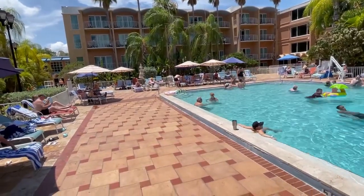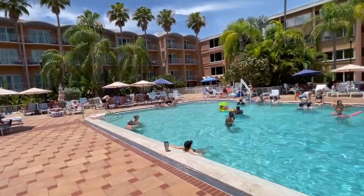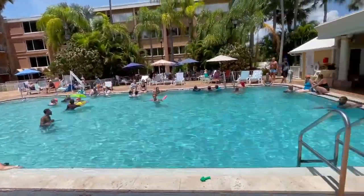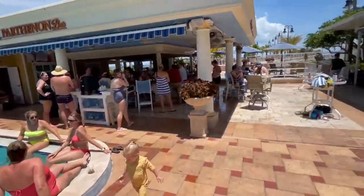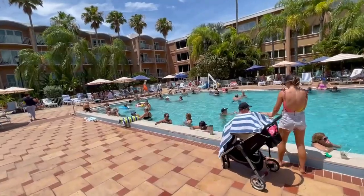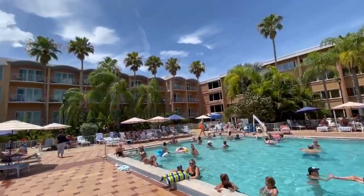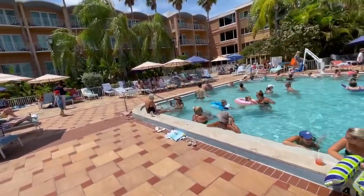Here we are on the outdoor deck at Safety Harbor Spa along the pool. Look at the great looking palm trees and the landscaping. Everyone here is working on their tan on this beautiful day in Florida. Very retro. The place is immaculate, clean, no cigarette butts. The palm trees are well organized, cut and trimmed.